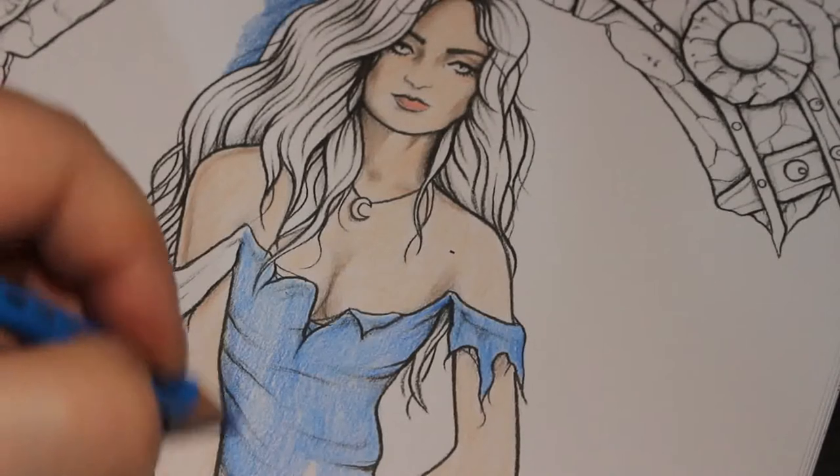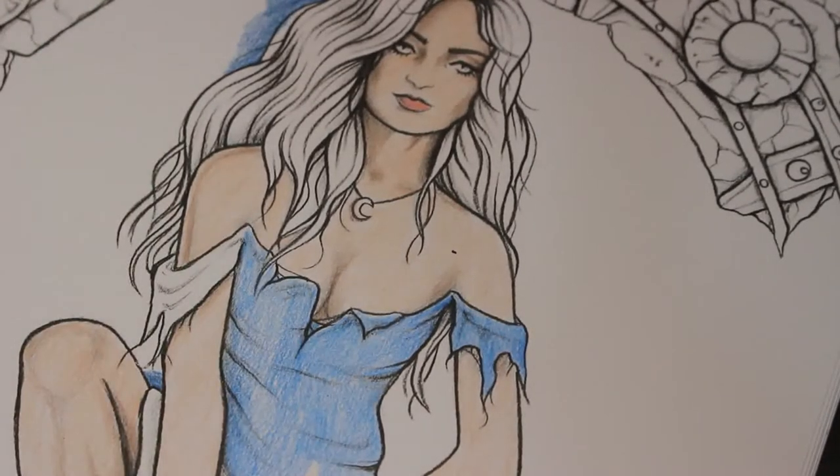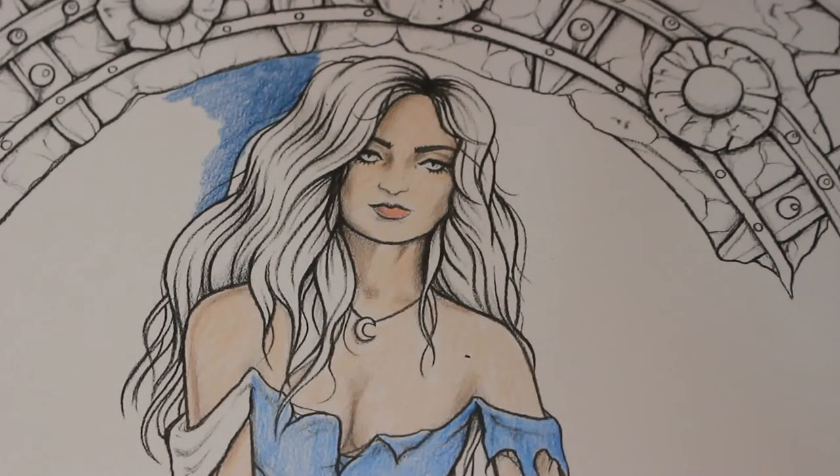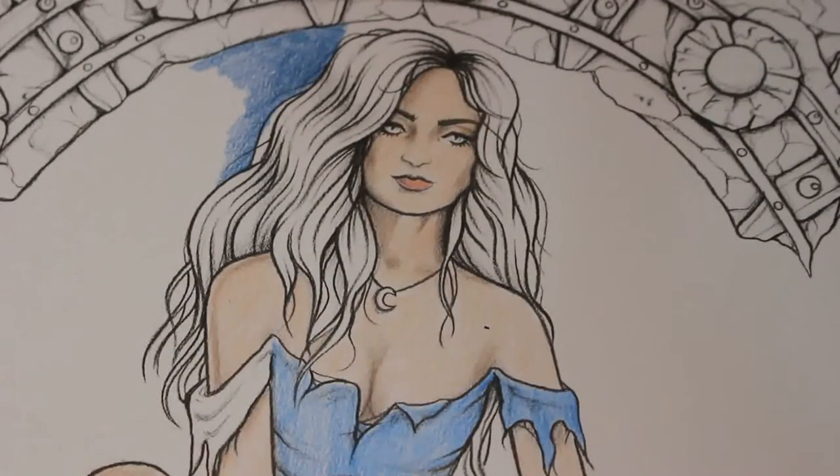There's a lot still to do on this page. There's going to be a lot of blue on the background and I'll probably give her a really contrasting hair colour — either blonde or red, I haven't decided yet. Then there are all the greys and stone colours around here.